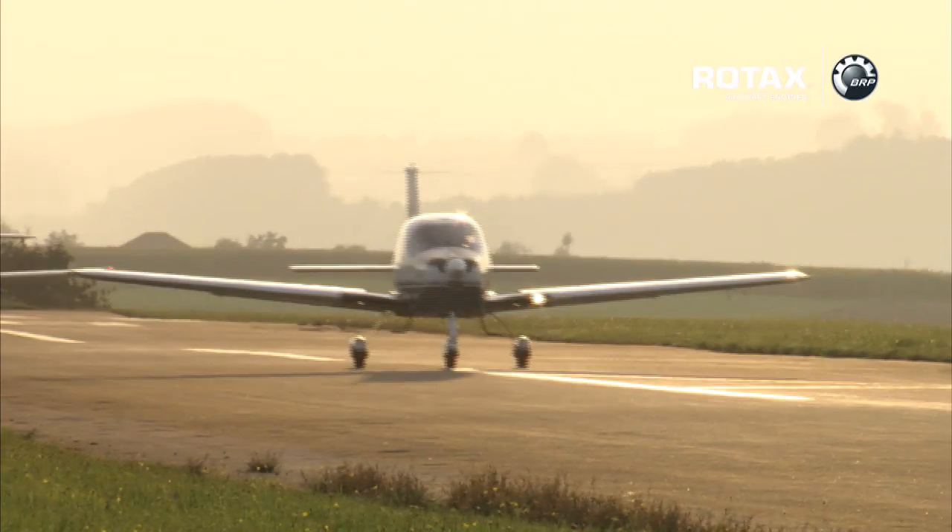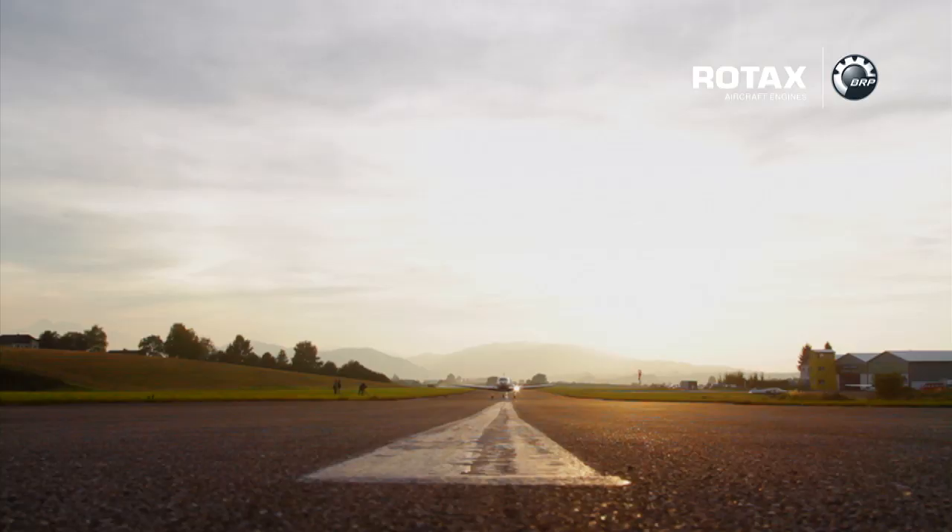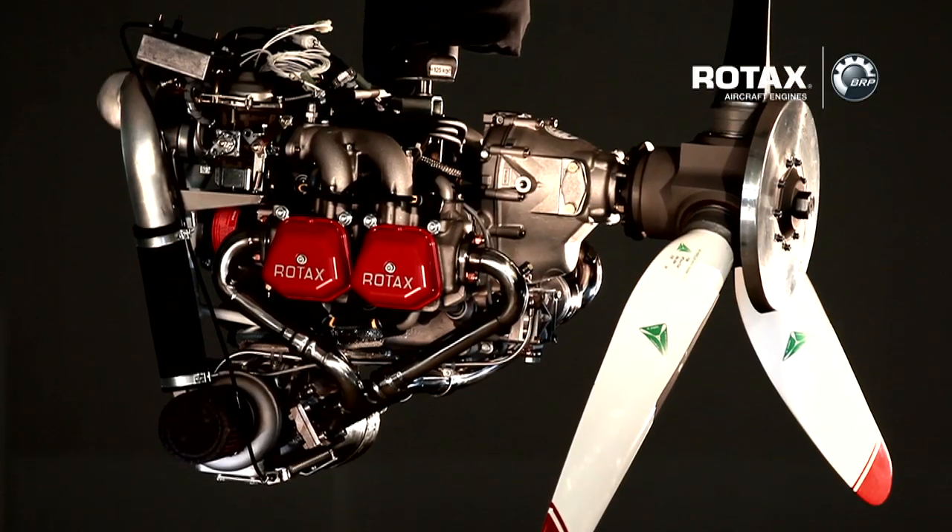Even more advanced is the Rotax 914 series, a turbocharged liquid and air-cooled 4-stroke engine offering an impressive 115 horsepower. The engine performance is outstanding and includes turbo power for high altitudes. Despite that, the 914 series is a class leader in power-to-weight ratio on top of having a time between overhauls of 2,000 hours.